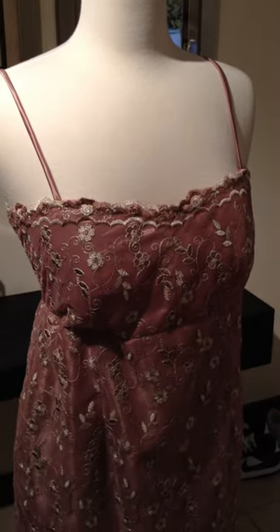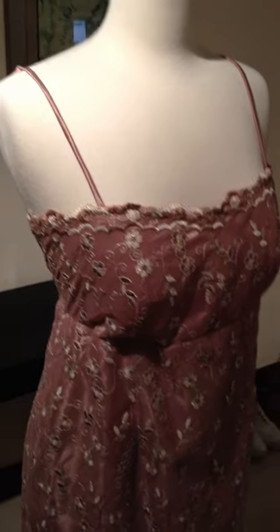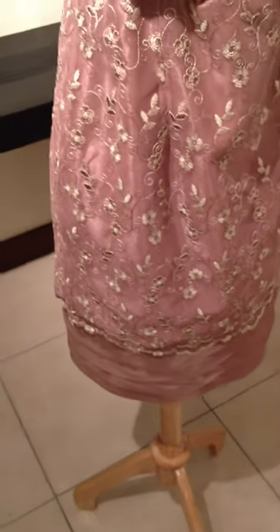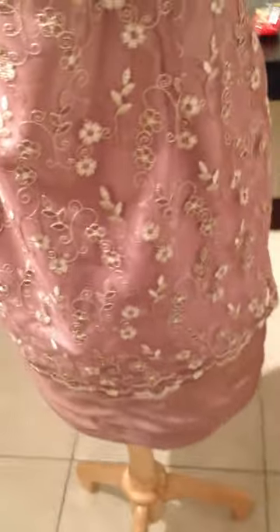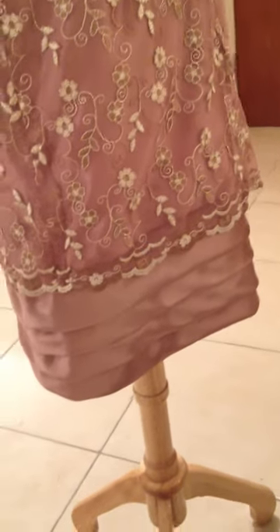This beautiful mauve dress with embroidered and lacy material, it's size 6 with an imperial cotton top and lace detail on the bottom of the skirt. It's size 6, although it could be made to your size and your specifications. The linen, spongy mauve too.